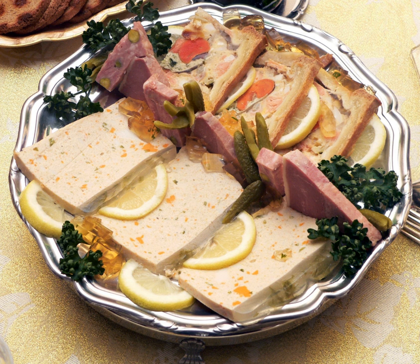In Scandinavia and the Netherlands, leverpostei or leverpaste is a popular baked pâté similar to the French pâté and terrine, usually made of lard and pork liver.